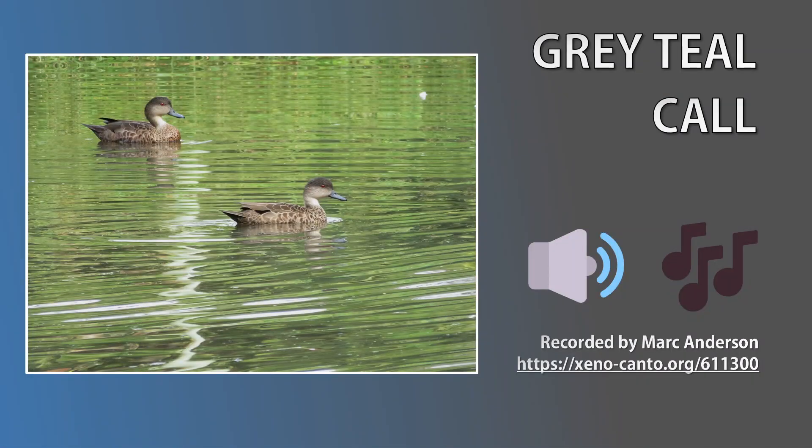Onto the calls. Females have a laughing quack and males have a cute peep. Both species' calls are practically the same. Let's have a listen to the grey teal's call.